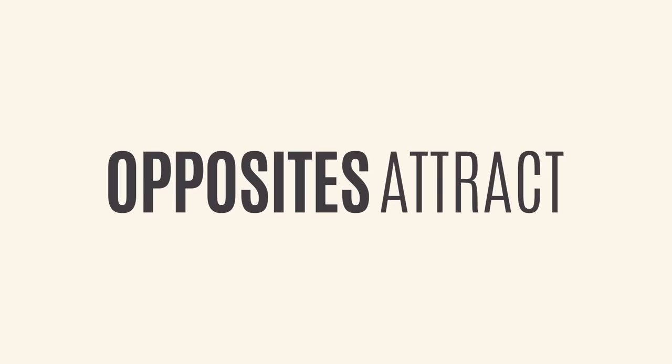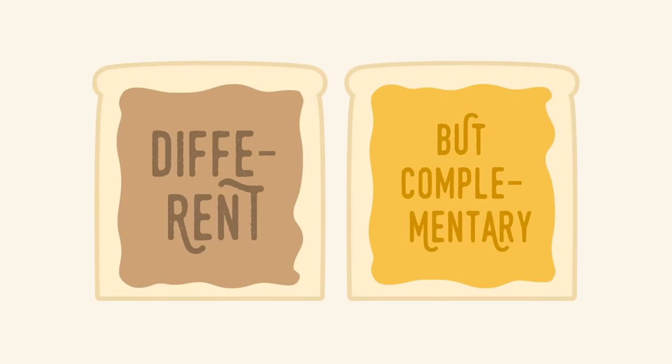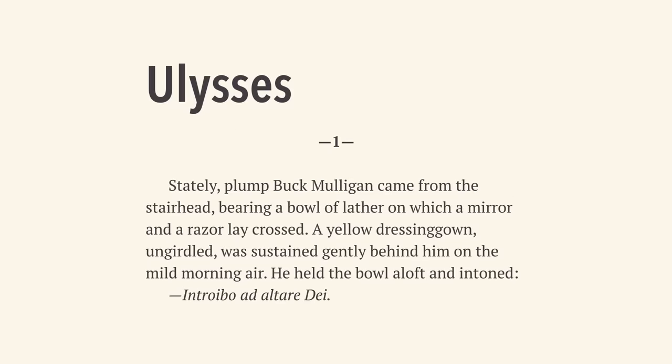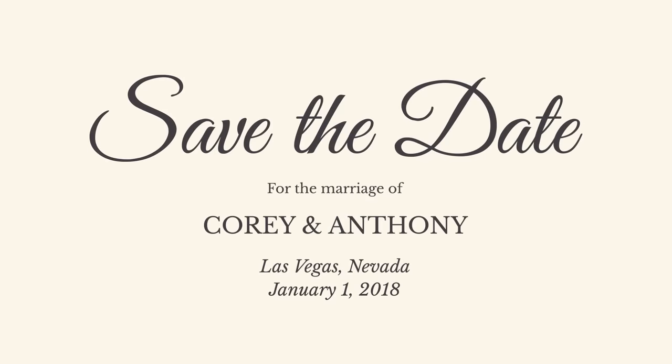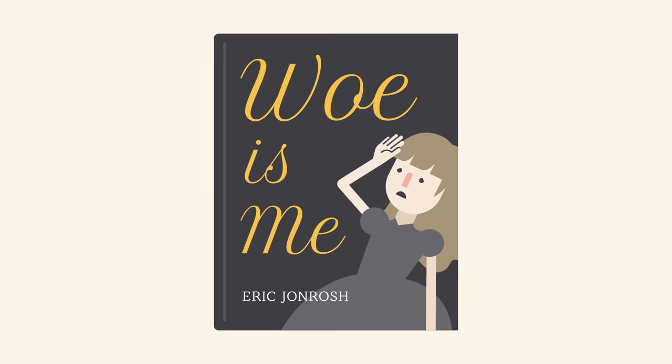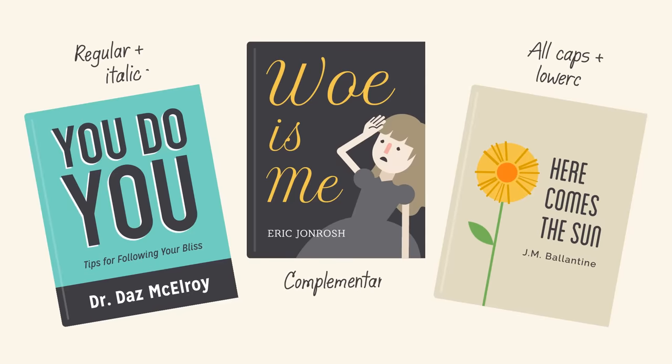You've probably heard the saying, 'Opposites attract.' Well, the same is true for fonts. Don't be afraid to combine font styles that are different but complementary, like sans-serif with serif, short with tall, or decorative with simple. This can be challenging at first, but don't despair. Look to other designs for inspiration, and soon you'll get the hang of it.